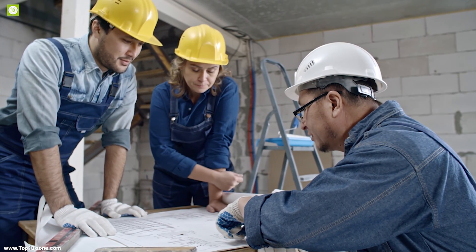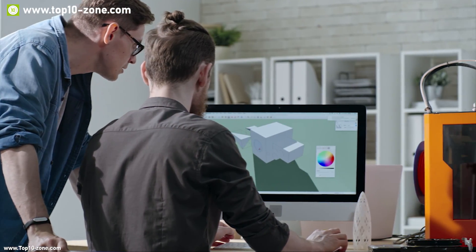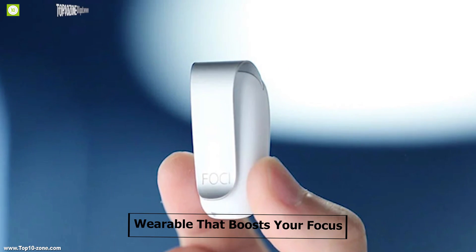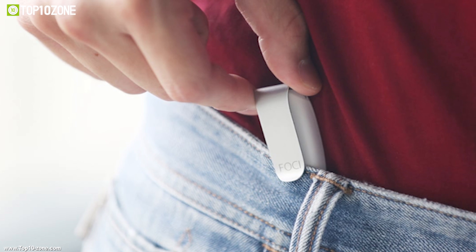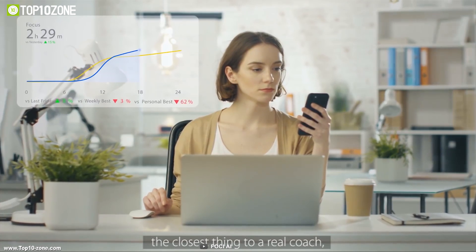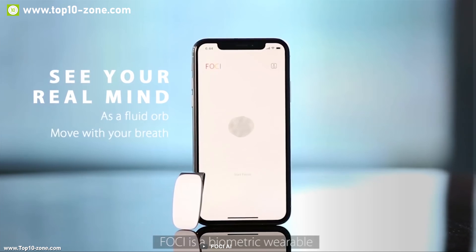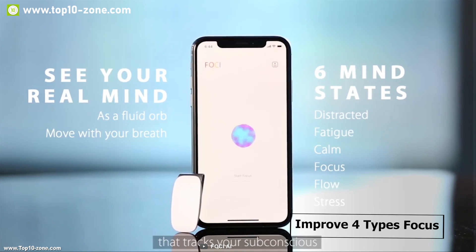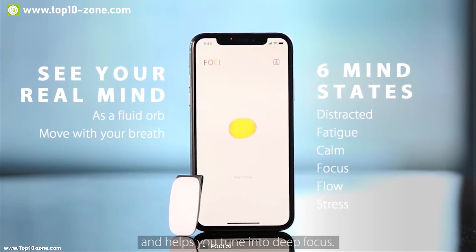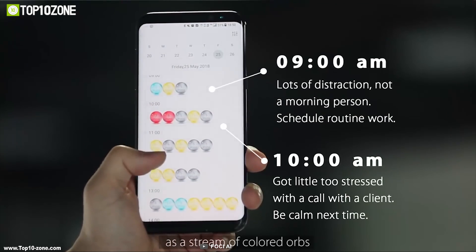Engineers and developers need to focus on their work for extended periods of time to make their plans or models successful. That's why you need Foci, a wearable that boosts your focus to make your work more productive. It has cognitive biometrics that work with an AI mind coach to monitor your breathing pattern and help you improve your focus. Foci can help you improve four types of focus: focus, distraction, stress, and fatigue. You can connect it with the Foci smartphone app to get updates every minute on your focus status.